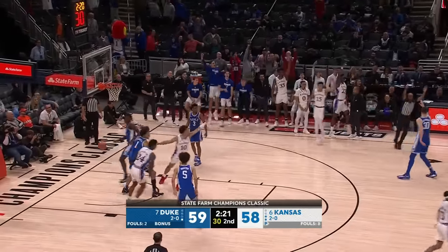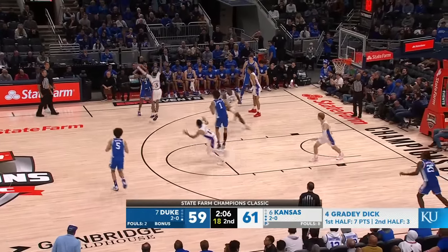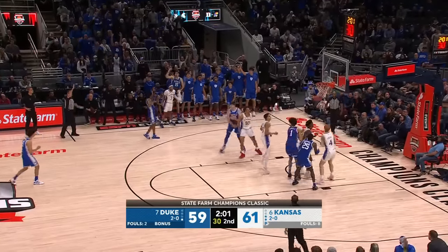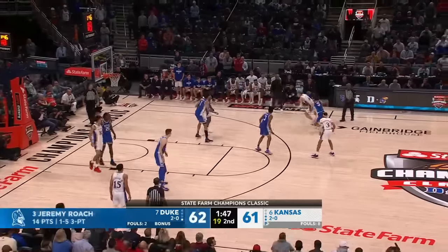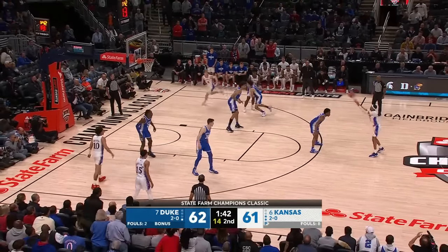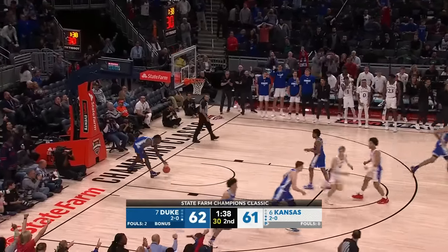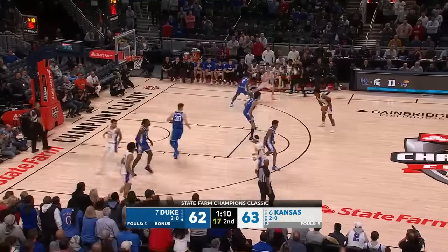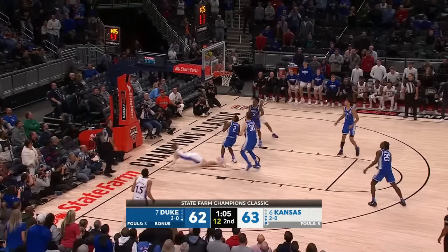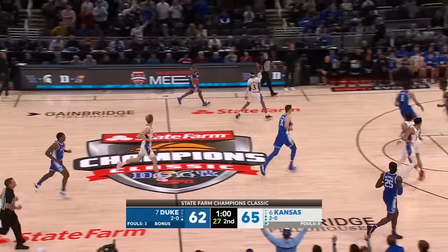Grady Dick for three — yes! Can Duke calm down and get a good shot here? McCuller gambled, Roach opened, and Duke back on top. Grady Dick lays it in — the assist to Harris. Kansas has moved it from side to side and had some opportunities. Grady Dick with three consecutive buckets for the J-Hawks.